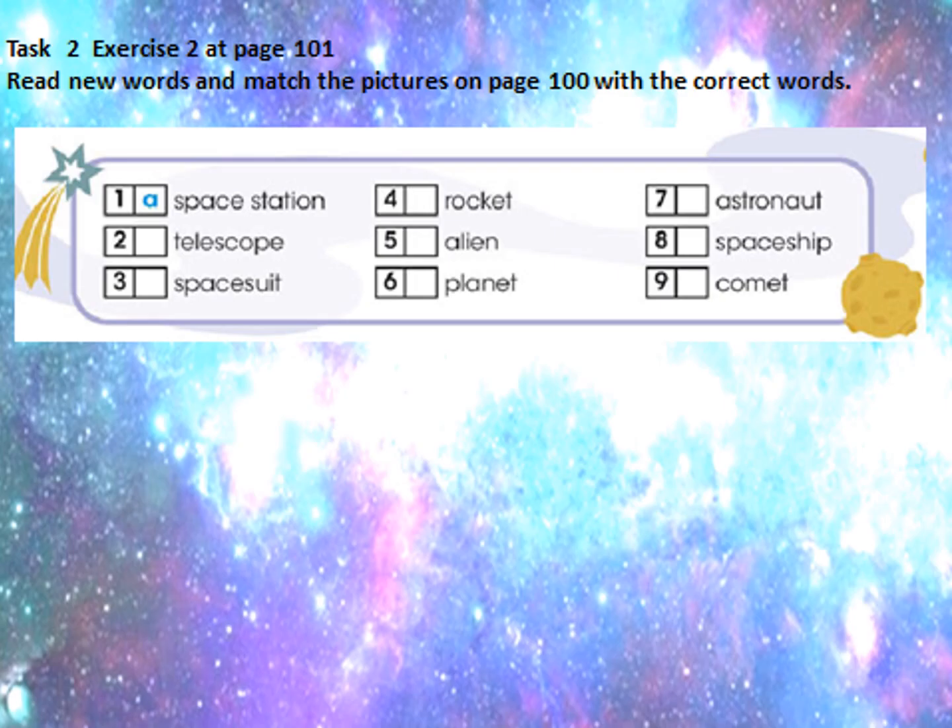Okay, let's continue our lesson. Exercise 2 at page 101, Activity Book. Read the new words and match the pictures on page 100 with the correct words. Оқушылар, екінші жаттығуды дәріптерімізге орындаймыз — 101-ші беттегі екінші жаттығуды, жүзінші беттегі суреттерімен сәйкестендіріп қойып шығамыз. Okay, let's begin.